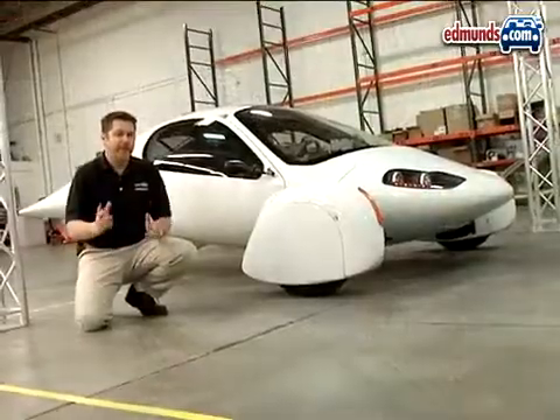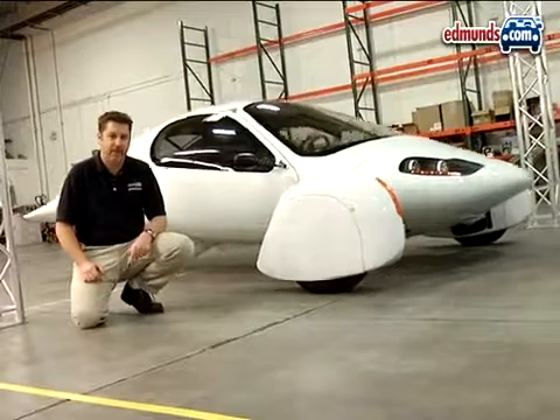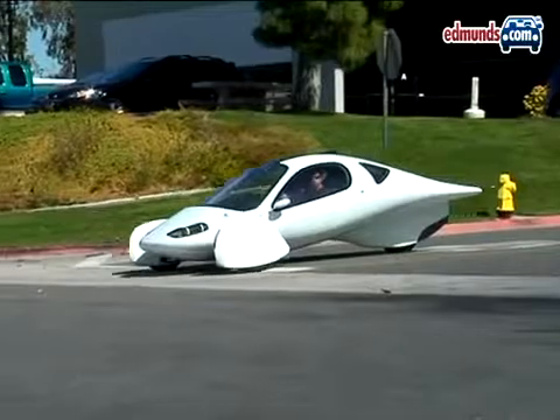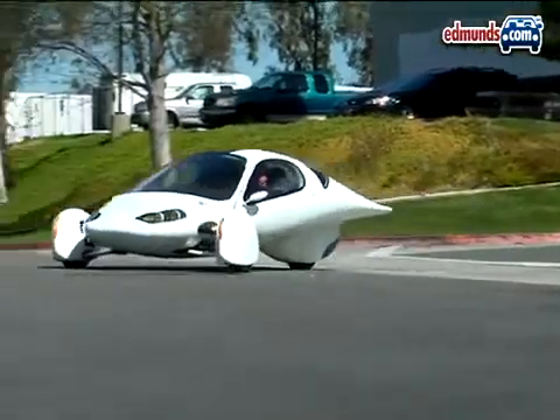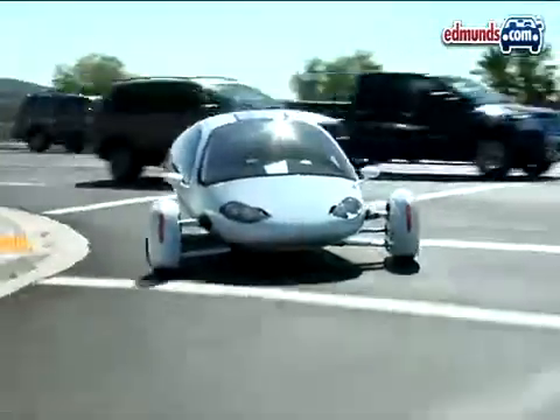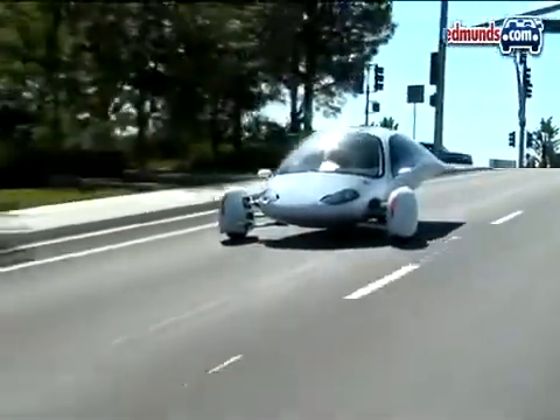The Aptera is definitely efficient, but who says efficiency can't be fun? To save weight and energy, the Aptera uses manual steering. At very low speed it requires a lot of effort, but once the vehicle is moving it feels fine. Handling is predictable, and the odd-looking Aptera can actually be just as fun to drive as a typical sports car.